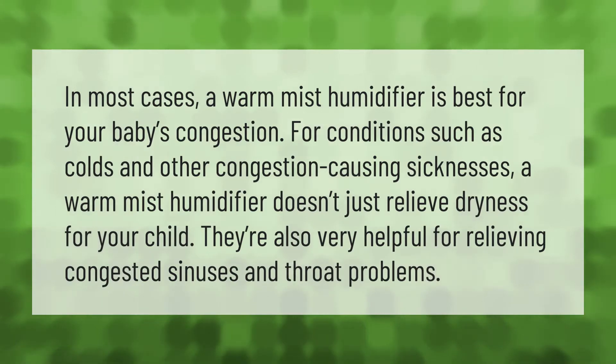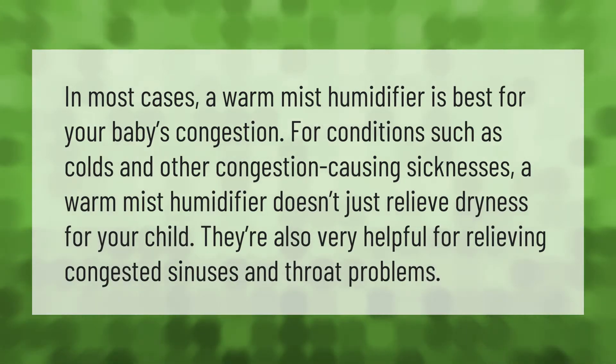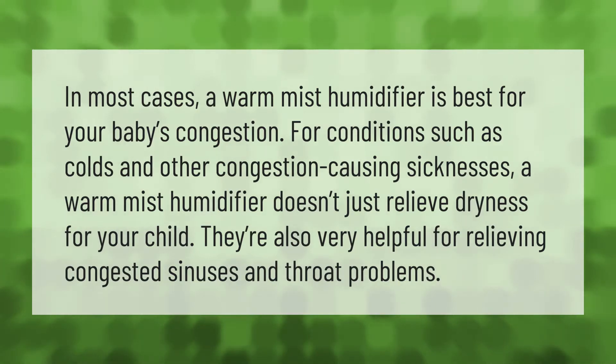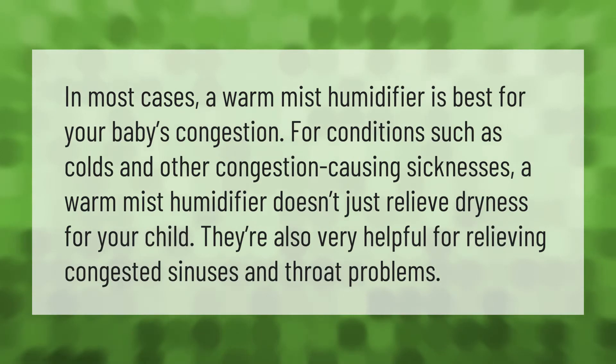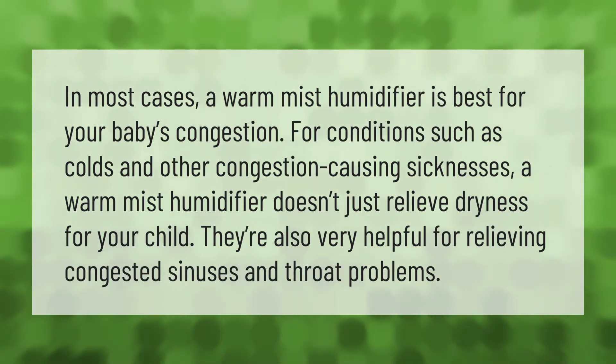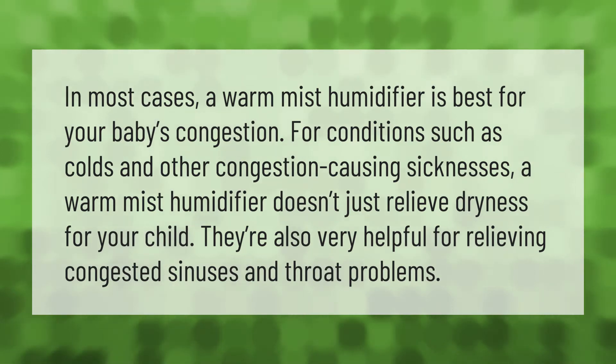In most cases, a warm mist humidifier is best for your baby's congestion for conditions such as colds and other congestion-causing sicknesses. A warm mist humidifier doesn't just relieve dryness for your child — they're also very helpful for relieving congested sinuses and throat problems.